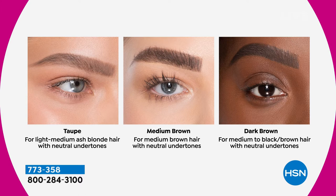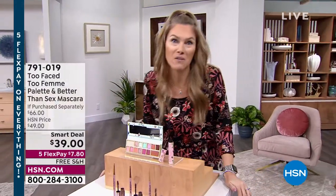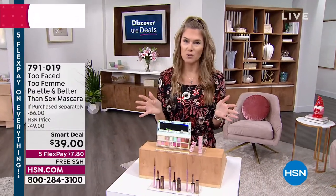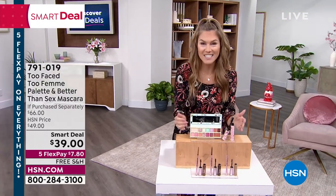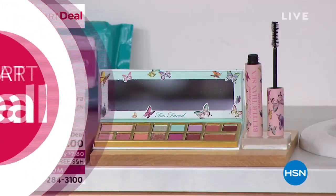You can use these individually or combine them. We have three beautiful colors: taupe, medium brown, and dark brown. I'm going to start building my brows right away because I feel like I don't even look awake right now. After that, we have the most incredible smart deal — the Too Faced eyeshadow palette called Too Femme, which will make your eyes pop and really make you stand out.